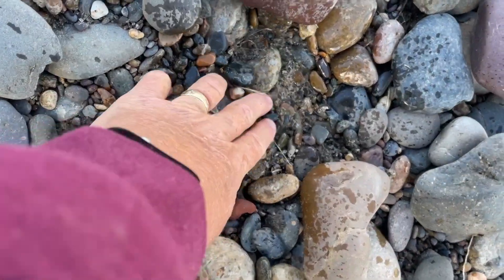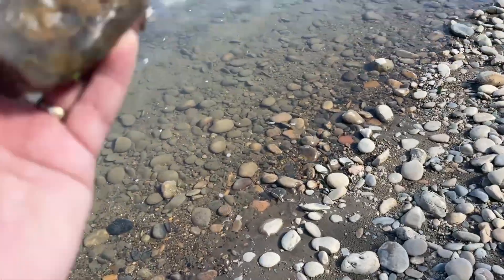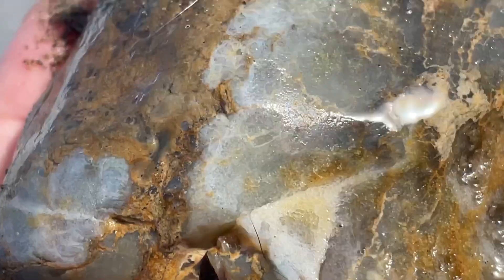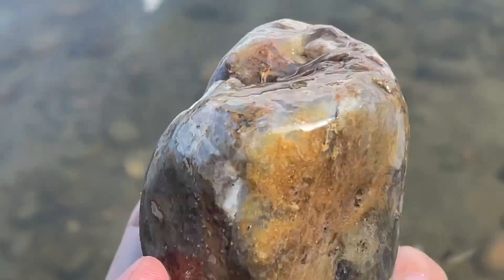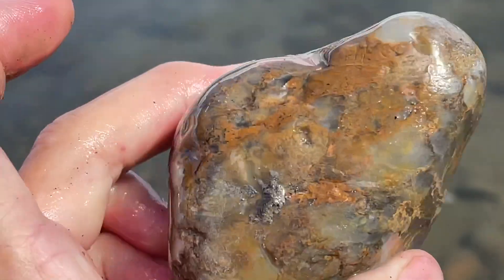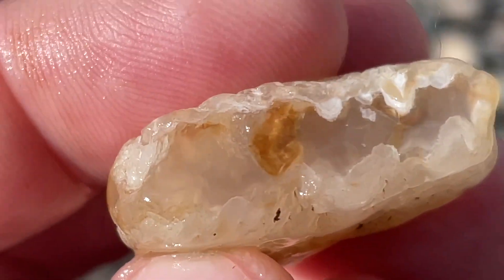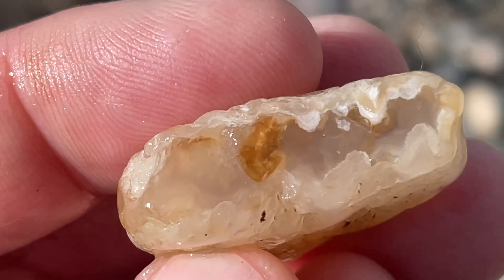This seems to be a really pretty jasper agate. Let's see if we can get into the sunshine — it's partly cloudy today. The agates are a little few and far between on this stretch of beach, but the little ones are always very pretty.